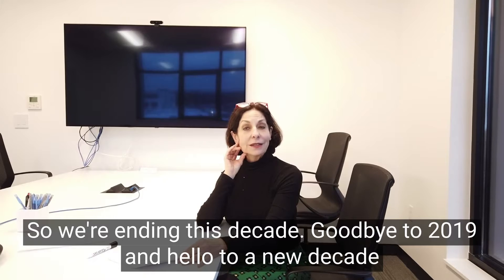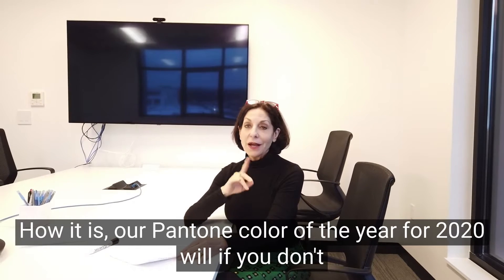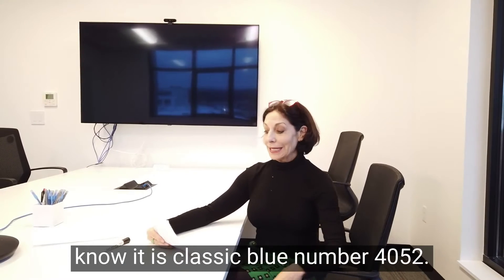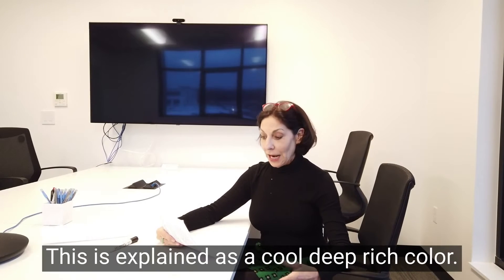We're ending this decade — goodbye to 2019 and hello to a new decade. What is our Pantone color of the year for 2020? If you don't know, it is Classic Blue, number 4052.